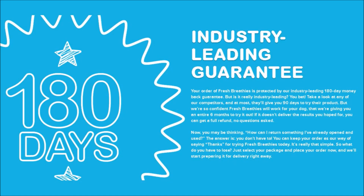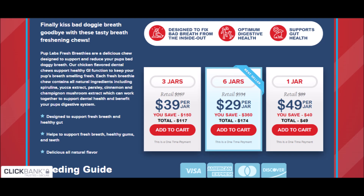I really hope this video has helped you, because Fresh Breathies Pup Labs is unlike anything you've ever seen and is being used by thousands of dogs that are having great results — today they are happier and healthier. I also hope this review really makes a difference and helps improve your life and your furry friend's.